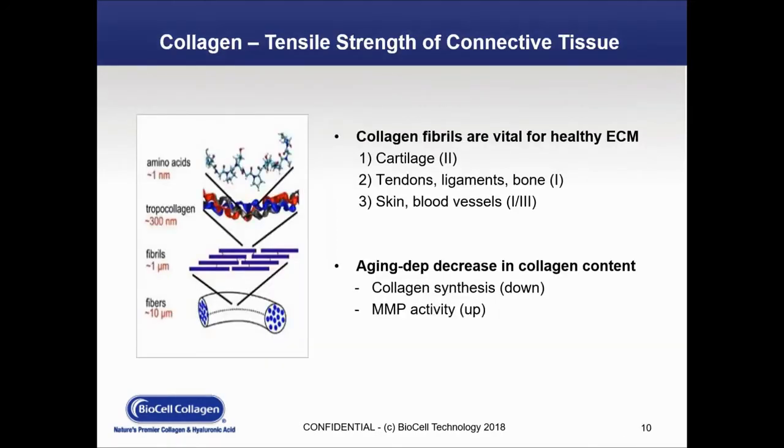On the next slide, we're looking at the effect of collagen within the connective tissues. Collagens are vital for a healthy extracellular matrix (ECM), encompassing cartilage, skin tendons, ligaments, and blood vessels. As we age, we see a decrease in collagen content — collagen synthesis goes down, and MMP activity actually goes up.